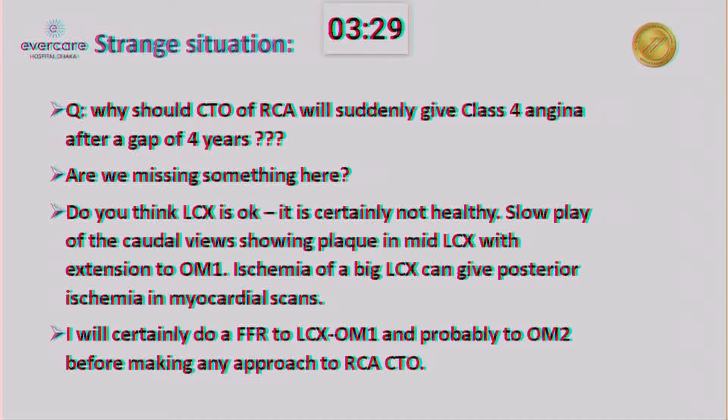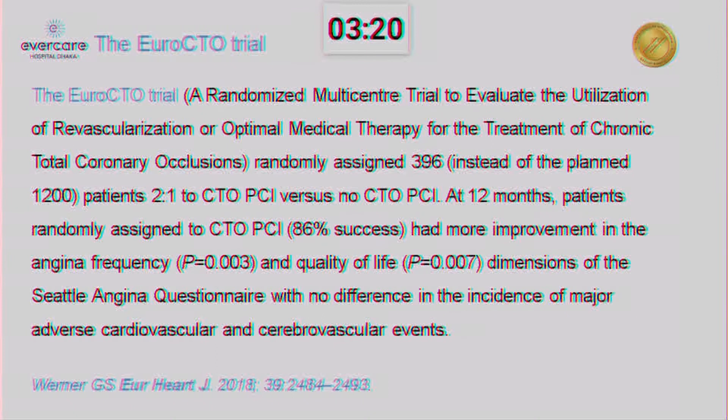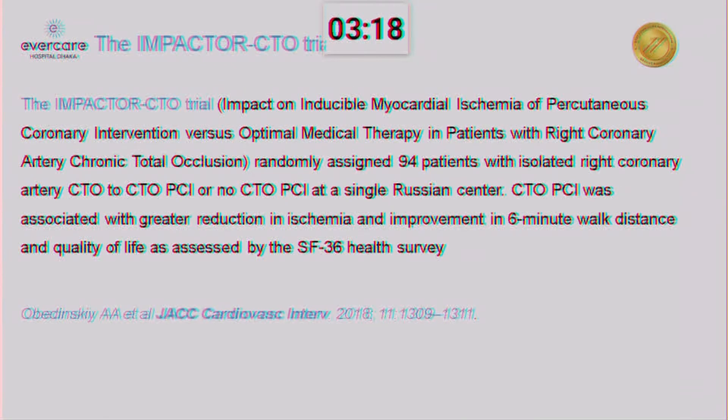So, assuming that LCX is not the problem and the problem is the RCA — there are some small trials: the REVERSE trial, EuroCTO trial, IMPACT trial — all these trials have shown that if the CTO patient with stable symptoms is okay, but if the patient is symptomatic, then you can't leave it alone.